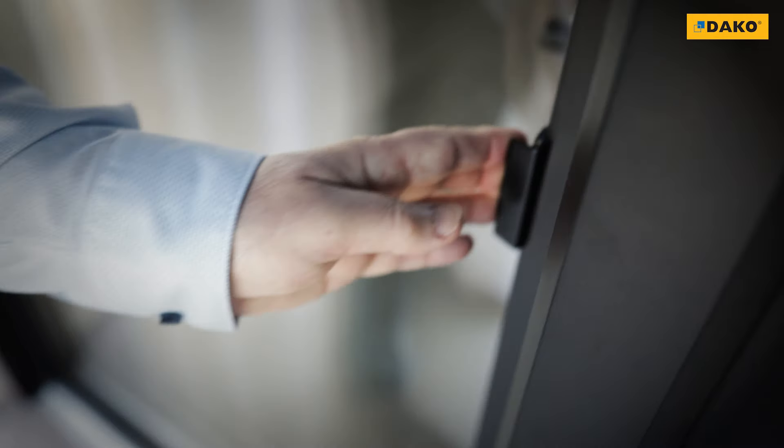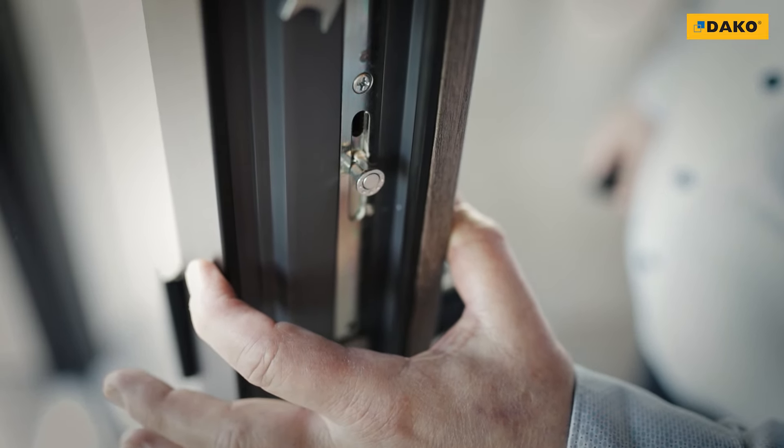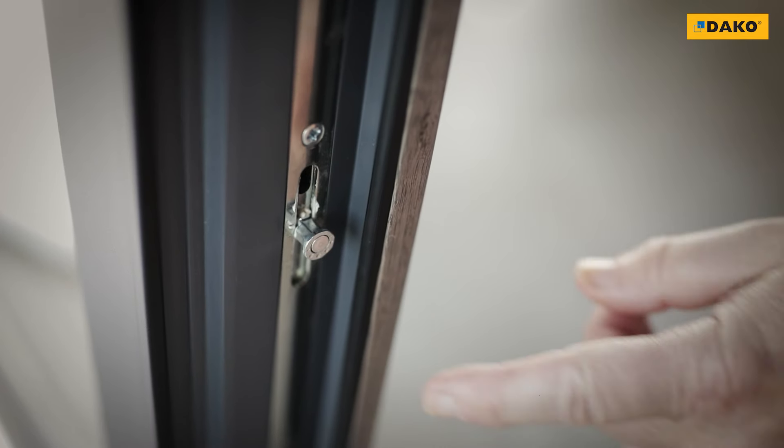Their highest energy efficiency is ensured by a triple glazing package with a solid profile. Security on the other hand is ensured by special strikers and effective anti-burglary plugs.